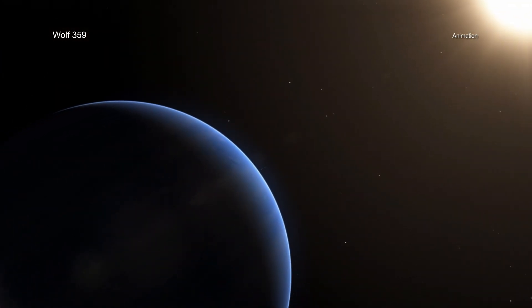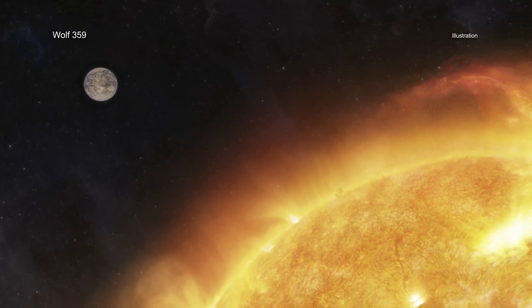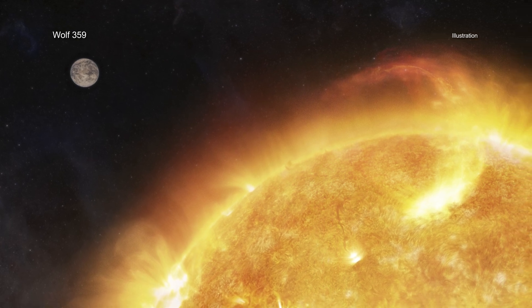Around a nearby star, Wolf 359 is a red dwarf with a mass about a tenth that of the Sun. Red dwarf stars are the most common stars in the universe and live for billions of years, providing ample time for life to develop. At a distance of only 7.8 light years away, Wolf 359 is also one of the closest stars to the solar system.